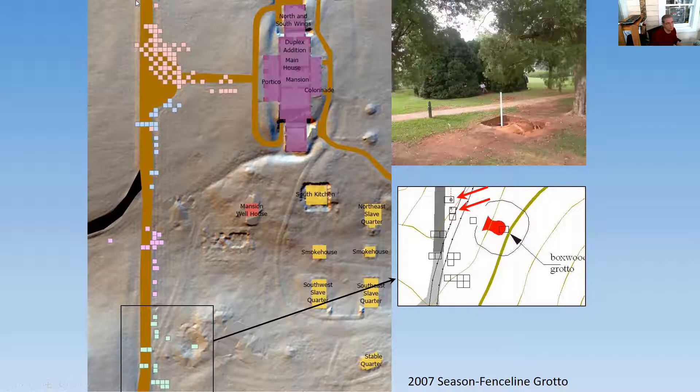It just so happens that where this last post hole is, it lines up with the boxwood grotto. Later, when we did excavations by the temple, we found the same pattern — the last post hole is just inside the location of the temple. So you get this symmetrical placement of post holes.